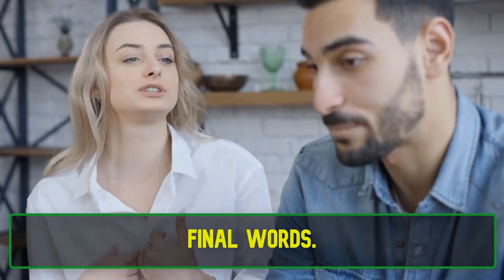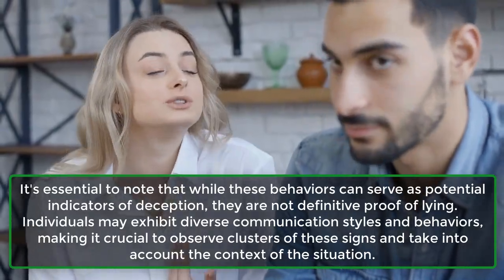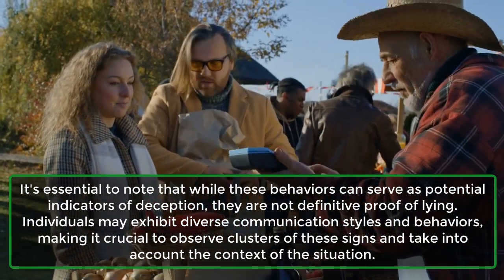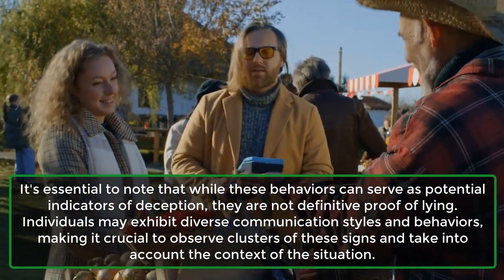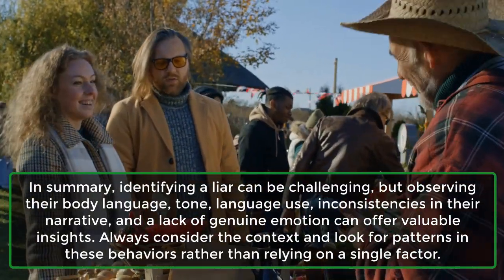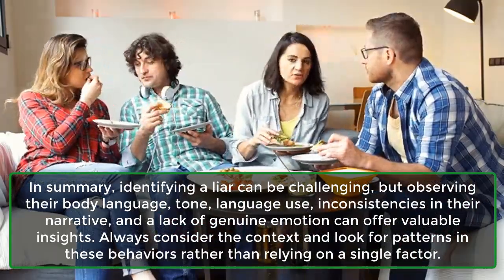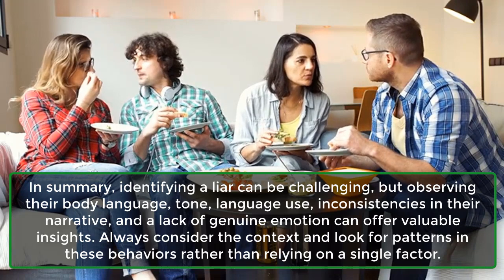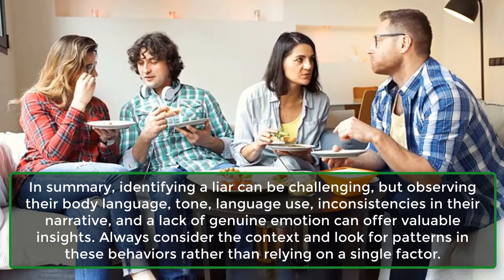Final words. It's essential to note that while these behaviors can serve as potential indicators of deception, they are not definitive proof of lying. Individuals may exhibit diverse communication styles and behaviors, making it crucial to observe clusters of these signs and take into account the context of the situation. In summary, identifying a liar can be challenging, but observing their body language, tone, language use, inconsistencies in their narrative, and a lack of genuine emotion can offer valuable insights. Always consider the context and look for patterns in these behaviors rather than relying on a single factor.